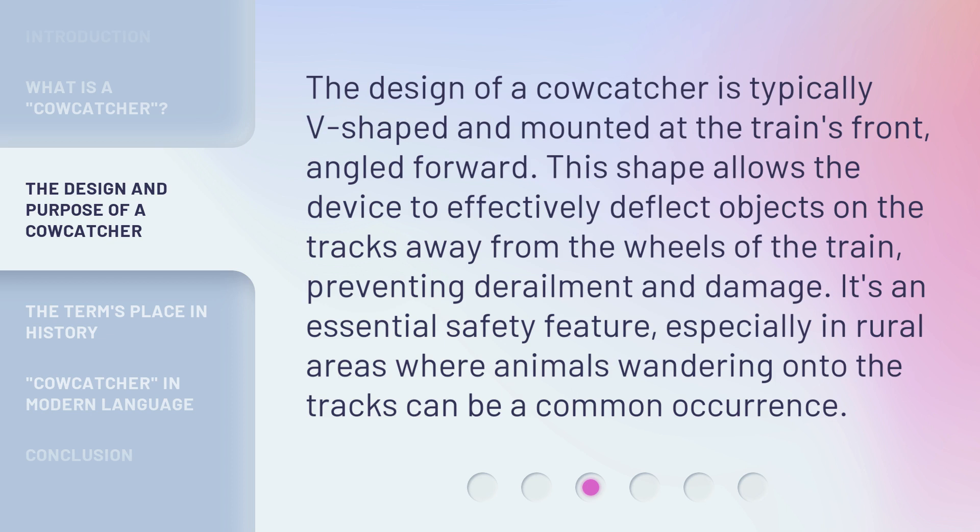The design of a cowcatcher is typically V-shaped and mounted at the train's front, angled forward. This shape allows the device to effectively deflect objects on the tracks away from the wheels of the train, preventing derailment and damage. It's an essential safety feature, especially in rural areas where animals wandering onto the tracks can be a common occurrence.